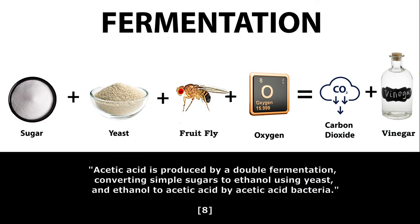Here's another look at the fermentation process with the addition of the fruit fly. Acetic acid is produced by double fermentation, which is the conversion of simple sugars to ethanol using yeast, and then ethanol to acetic acid by the acetic acid bacteria inherent in the fruit fly.